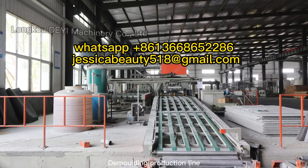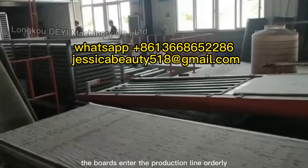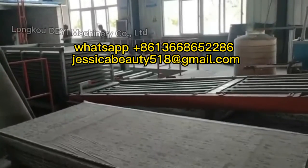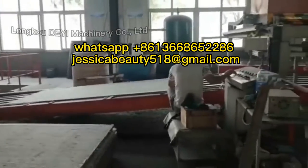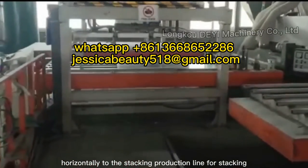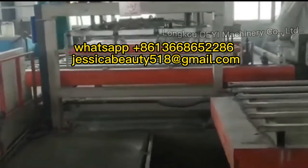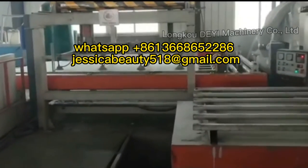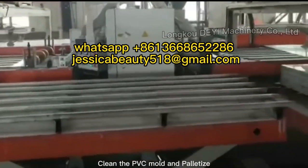Stacking Production Line and Demolding Production Line. Fully Automatic Uploading Machine: the boards enter the production line orderly. The automatic suction machine moves the boards horizontally to the stacking production line for stacking. Clean the PVC mold and panel tight.